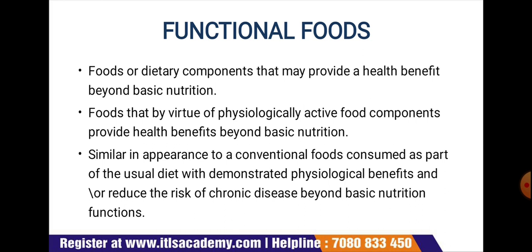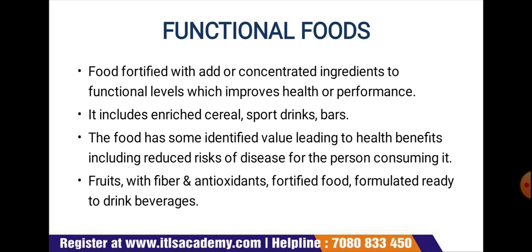Functional food embraces edible components with the potential to nourish as well as improve the antioxidant, anti-mutagenic, and immune status of the body. These foods are fortified with concentrated ingredients to a functional level that improves health or performance — including enriched cereals and sports drinks. They can have identified value leading to health benefits including reduced risk of diseases. Fruits with fiber and antioxidants, fortified foods, and ready-to-drink beverages are some examples.